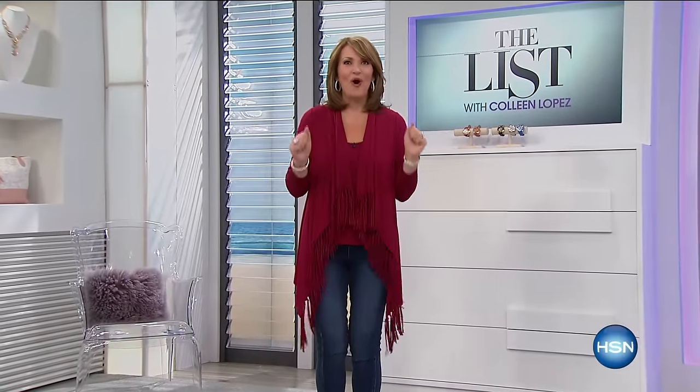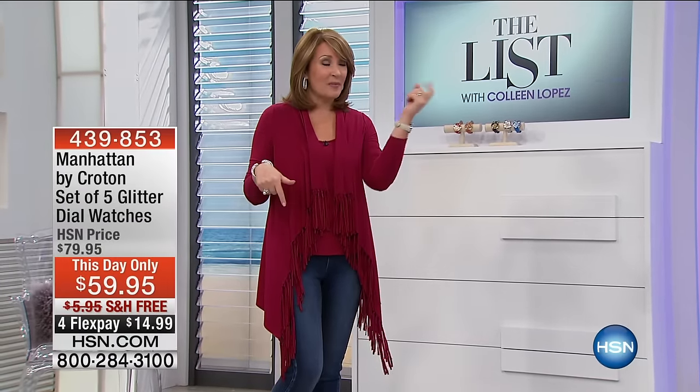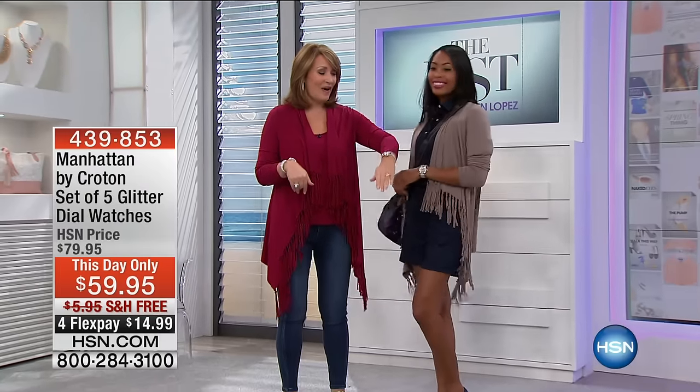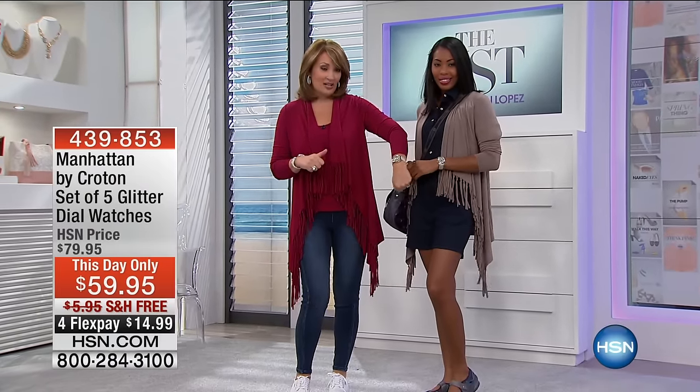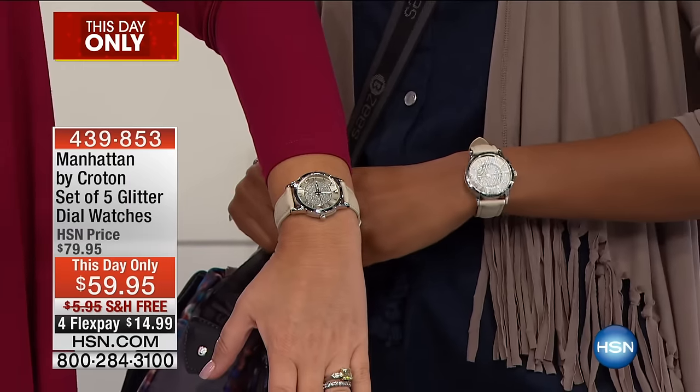I cannot wait to show you all the great things we have planned for you. We're going to give you a little sneak peek so you can see what's going to be coming up. Starting off, you have to see this — we have the final presentation of the Today's Special coming up. This is our gorgeous watch.